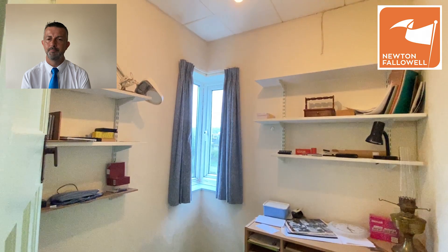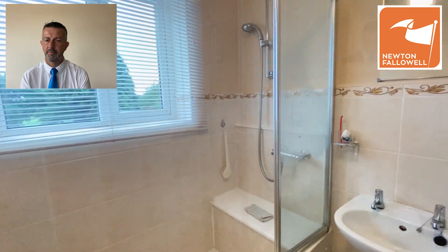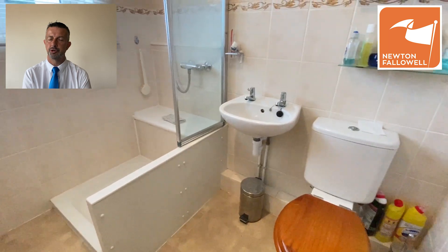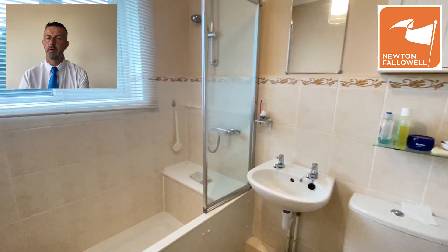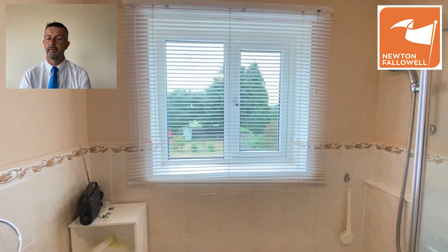Next up we have the shower room — it's a white suite with a low-level WC, hand wash basin, a mains-fed shower with a folding glazed shower screen to the shower tray. This has a window overlooking the rear gardens, giving a high degree of privacy.